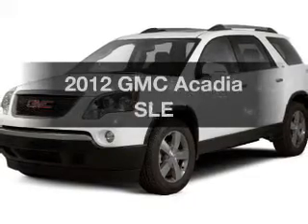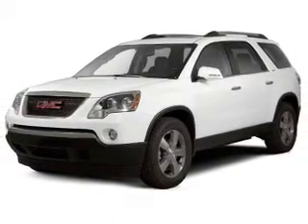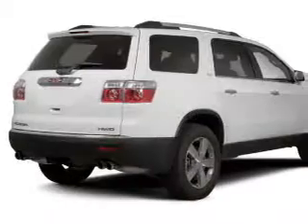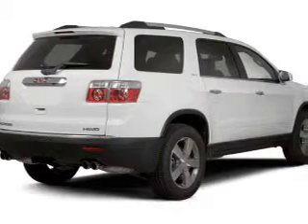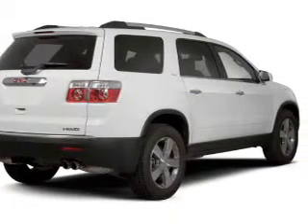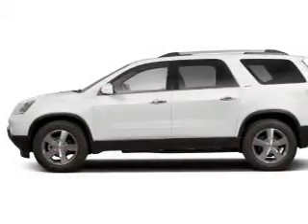Check out this 2012 GMC Acadia. If you're looking for a first-rate auto, this one could be yours today. The powertrain includes front wheel drive with a reliable engine connected to a smooth shifting automatic transmission. Premium wheels give a more luxurious look. You will appreciate the safety feature of anti-lock brakes.